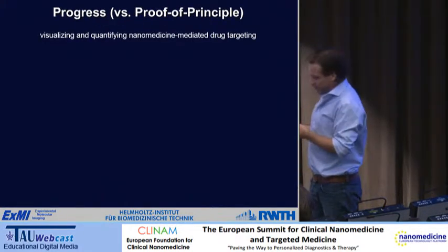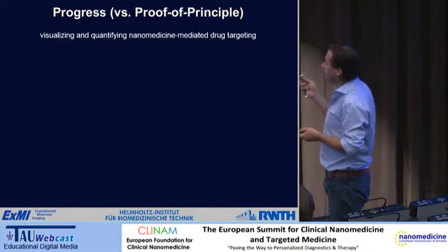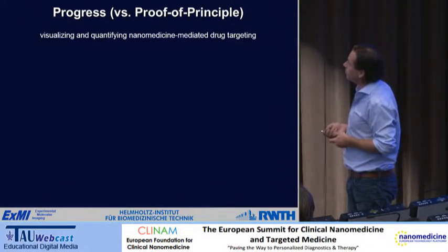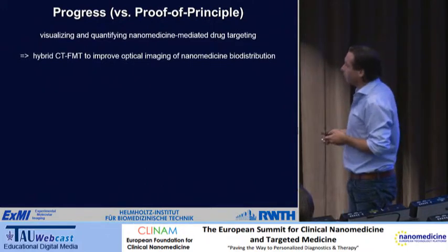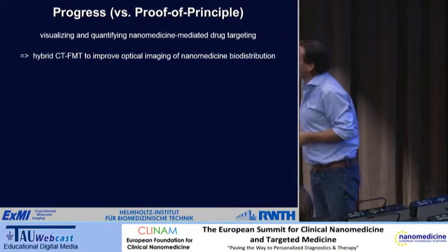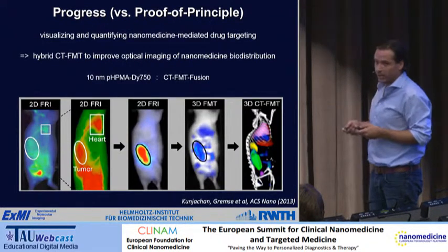Normally in an ERC presentation you show some proof of principle. I'll show some of the progress we made so far, in particular visualizing and quantifying nanomedicine-mediated drug targeting. We do this a lot via optical imaging because it's easy, but it has a lot of shortcomings. So what we did is come up with a hybrid approach — hybrid CT-FMT — a combination of computer tomography and fluorescence-mediated tomography to improve optical imaging of nanomedicine biodistribution.